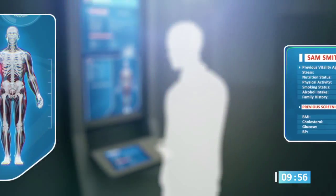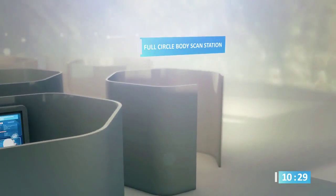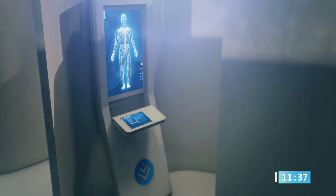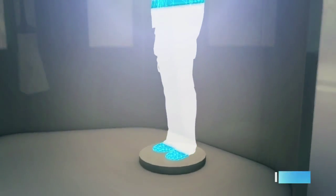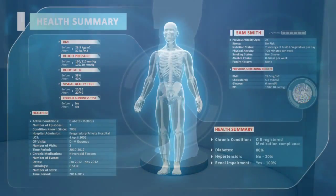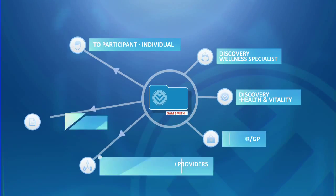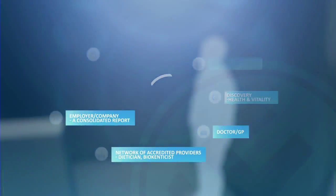The fifth and final station in the Discovery 360-degree body analysis is the full circle body scan. The scan provides you with a full body image to complete your 360-degree wellness review and is also incorporated into your personal health record for a year-on-year comparison. Now that the Discovery 360-degree body analysis is complete, the results are collated into your personal integrated health record.